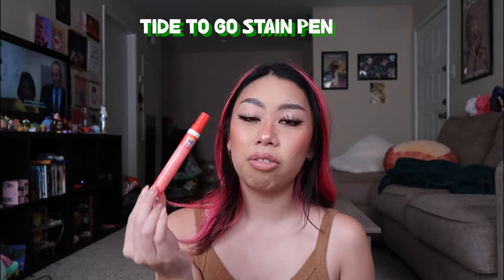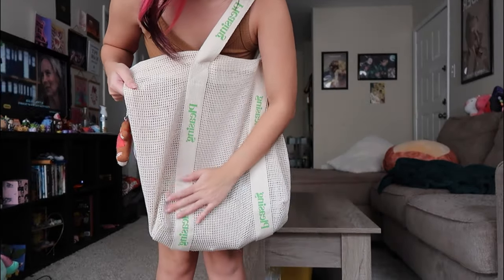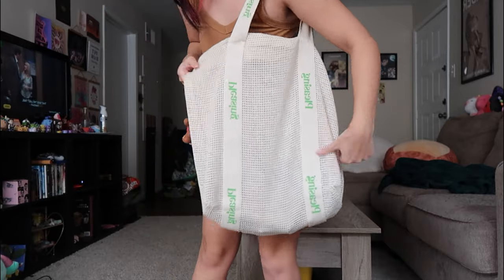The last thing I have is this Tide To Go pen. I've very rarely had to use it but it's just in case. I definitely feel like I have a very mom purse, but I have what I have and it seems like a lot — but it could be so much worse. Anyway, that's it for my what's in my Pleasing bag. I love this purse so much — I love the mesh and I love the green lettering. It's one of my favorite bags ever.